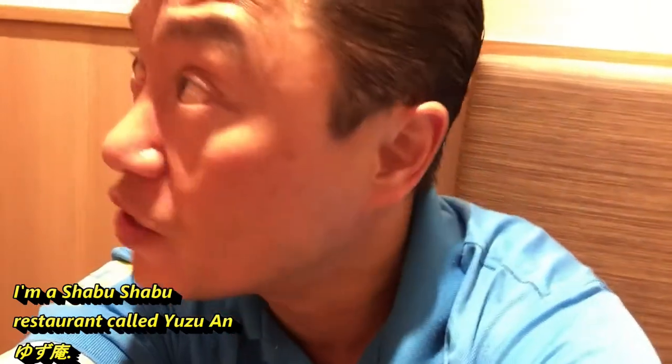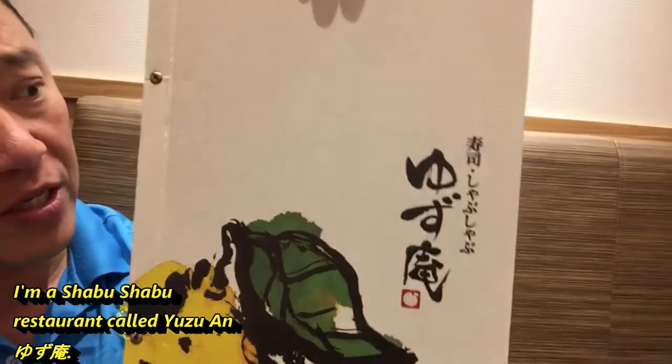Hi guys, it's Names in Japan. I'm at a Shabu Shabu restaurant. What's the name of this restaurant? Yuzu. This is the name of the restaurant — it's called Yuzu.